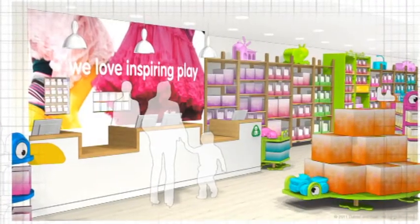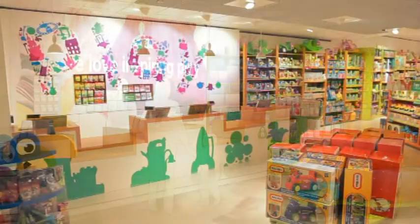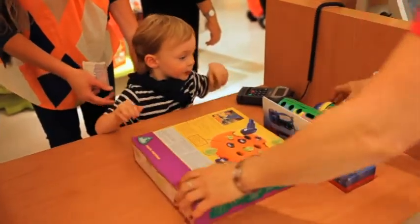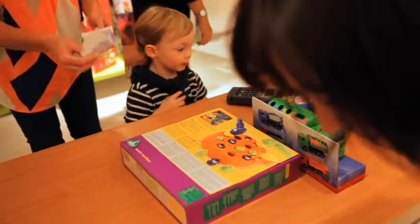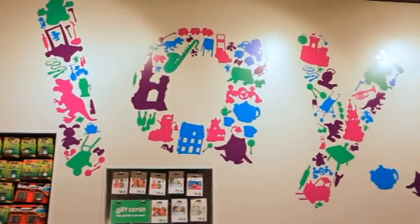The cash desk is a white unit wrapped in the beech timber finish, in keeping with the store's architectural colour palette. The desk has lower sections to encourage interaction with children while their toys are being wrapped. It is highlighted by high-level pendant lights and by graphic silhouettes on the wall, which spell out the word 'play'.